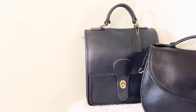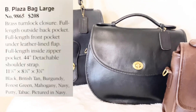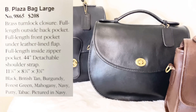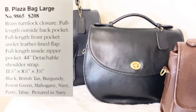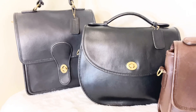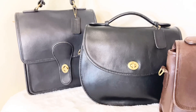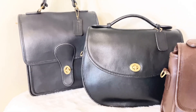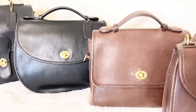The next bag is the vintage Coach Plaza bag. The style number is 9865, and this beauty sold originally for $208. Her dimensions are 11 and 3/8 by 8 and 3/4 by 3 and 3/4 inches. It was such a joy to add this beauty to my collection because I love the vintage Coach Manor bag and I wanted another big chunky top handle bag. The vintage Coach Plaza bag is comparable to any new Coach bag today.